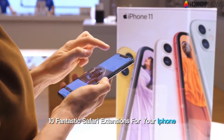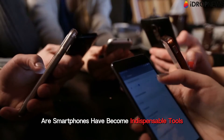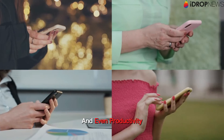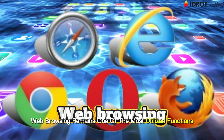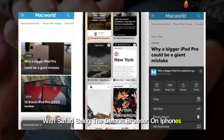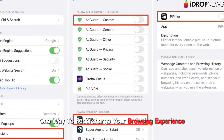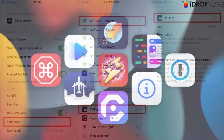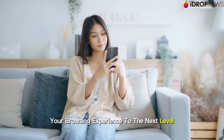10 Fantastic Safari Extensions for Your iPhone. In today's digital age, our smartphones have become indispensable tools for daily tasks, from communication to entertainment and even productivity. Among the myriad of features and applications, web browsing remains one of the most utilized functions. With Safari being the default browser on iPhones, its capabilities are constantly evolving to meet users' needs. One way to supercharge your browsing experience is by leveraging Safari extensions. Here are 10 fantastic Safari extensions for your iPhone that can elevate your browsing experience to the next level.